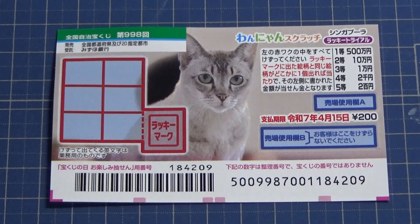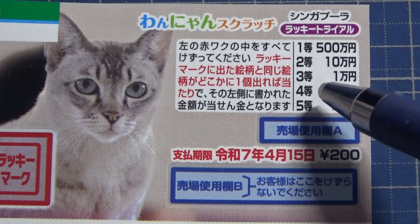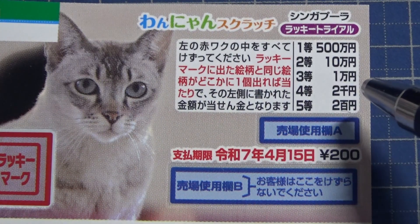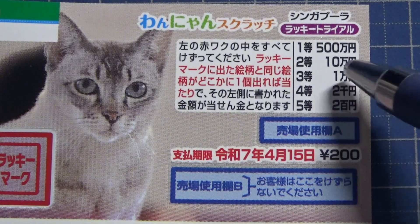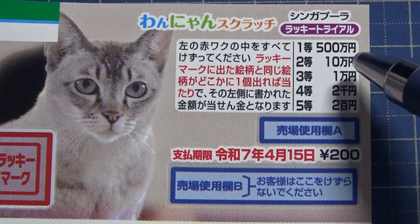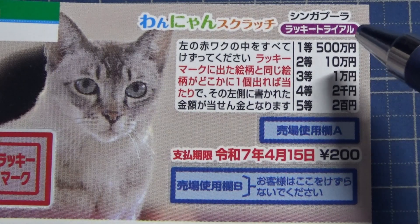Let's look at the prizes. The fifth prize is Nihakuen. The fourth prize is Nisenen. The third prize is Ichimanen. The second prize is Jumanen. The first prize is Go Hyakumanen.